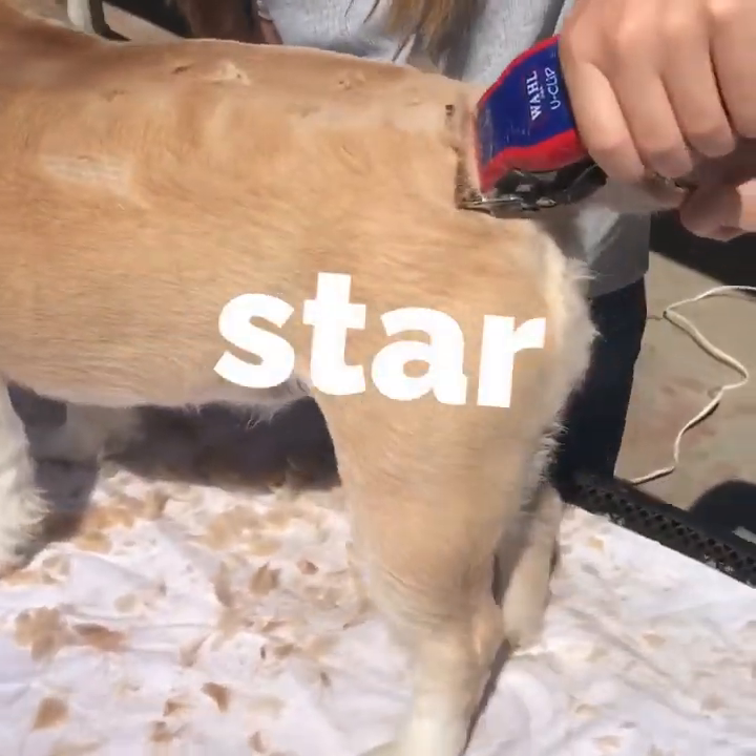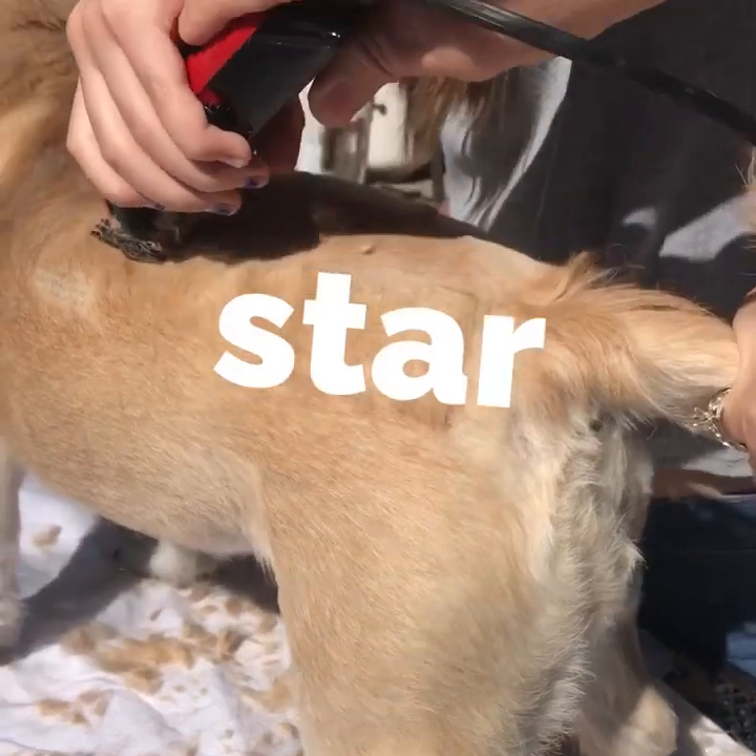Hey guys, so today we are going to be shaving our dogs. We decided to get this on YouTube because we've never actually shaved our dogs before — we always take them to the salon — but as the salons are closed, our dogs are getting long hair. So if you're watching, I'm sure you'll hit subscribe down below and a thumbs up for a like. Put something in the comment section. Let's get started. This is Star and Isabelle's trying it first.